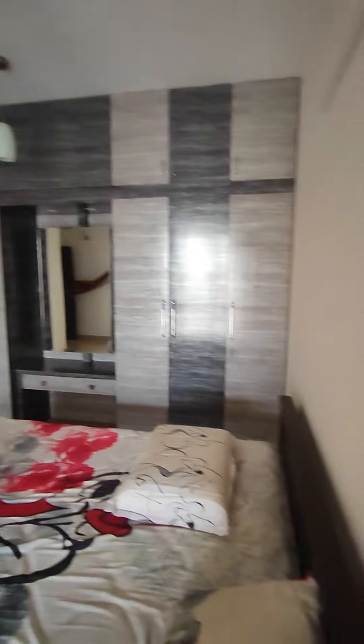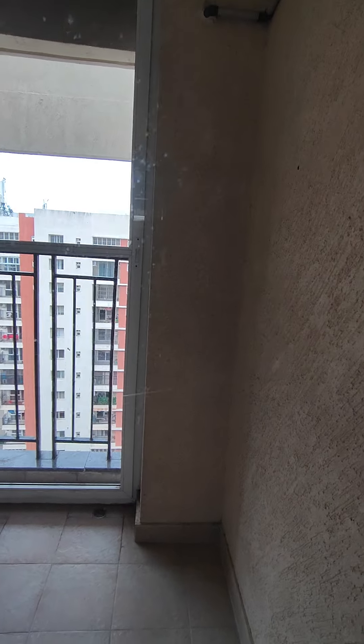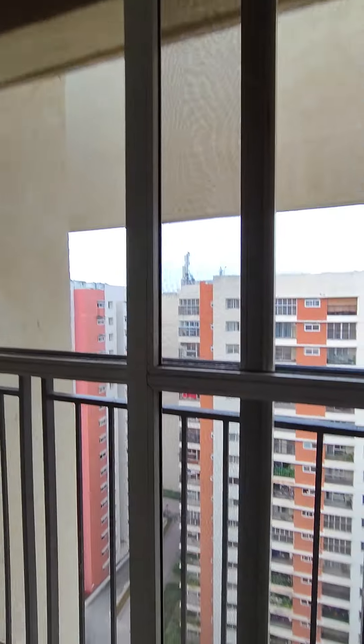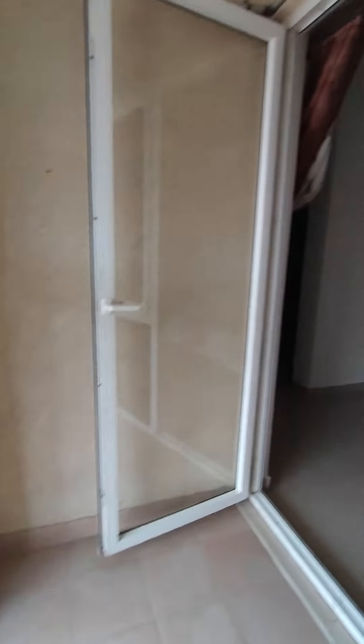The master bedroom has wardrobes very well made with a lot of storage, and there's a king-size bed with a mattress. This is another balcony attached to the bedroom — a special balcony — and mosquito mesh is fitted here as well. It's a good breeze here, and there is an attached bathroom also.